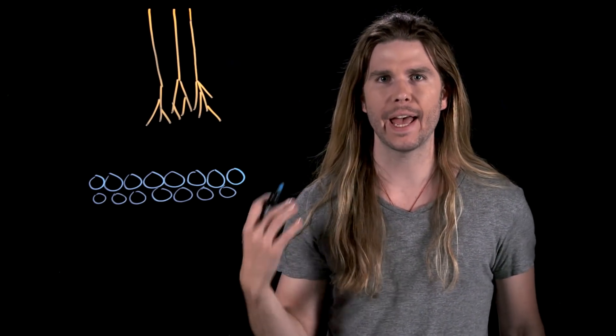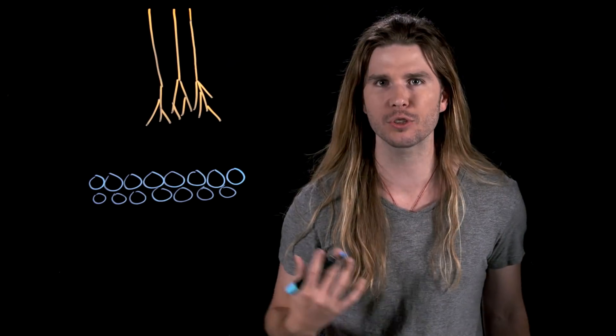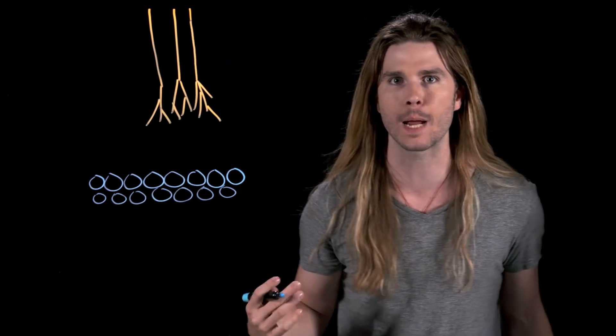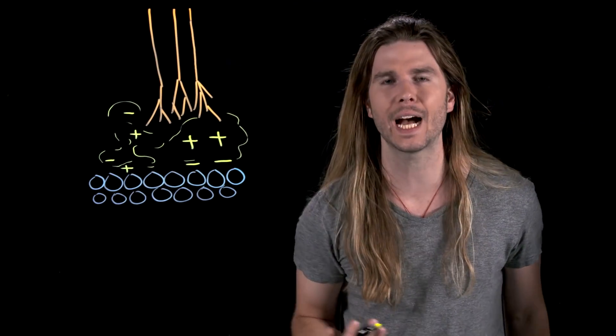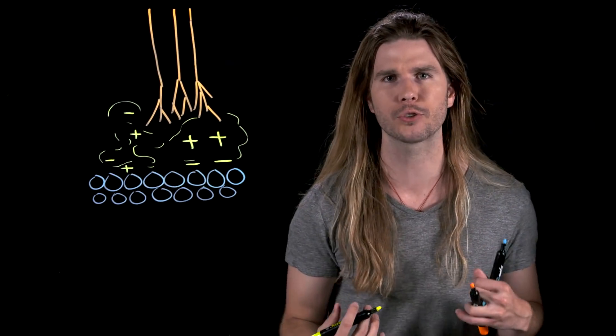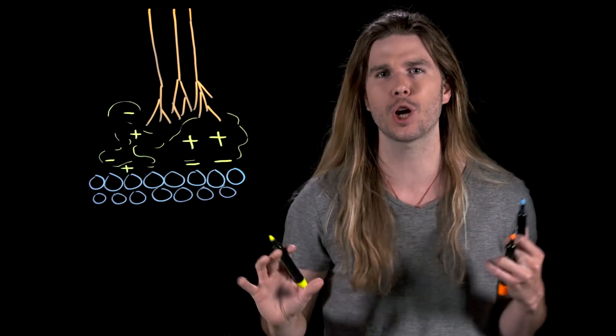Let's take a closer look at those spatulae. These spatulae are so small they are on the scale of individual atoms. And because they are so small, if you brought them close to another set of atoms, like the atoms that make up a wall, for example, there can be a weak electrical attraction. Because the electrons that orbit the nuclei of atoms aren't really like particles — they're more like clouds of charge.